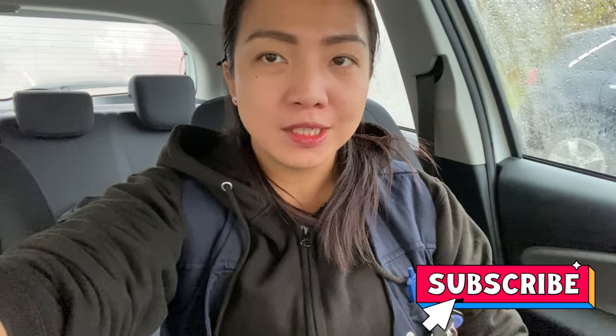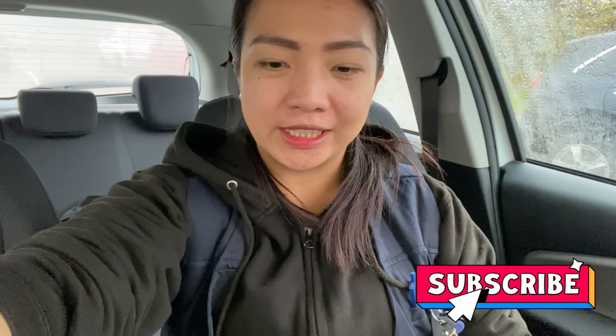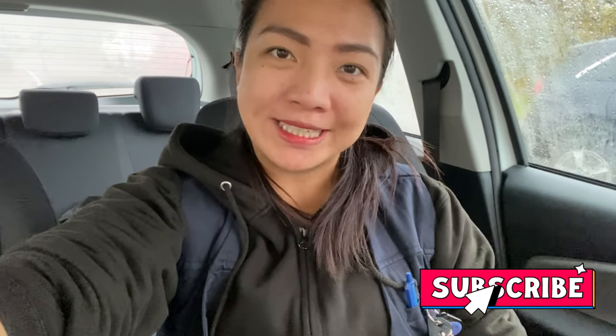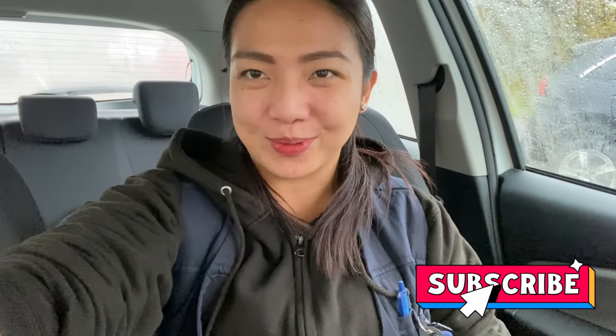So yeah, I think that's it. Thank you guys for taking the time to watch this vlog. I hope you learned something new, or this could be of help especially to those who are just starting or learning the language. If you like this video, please give it a thumbs up, don't forget to subscribe, and I'll see you on my next one.